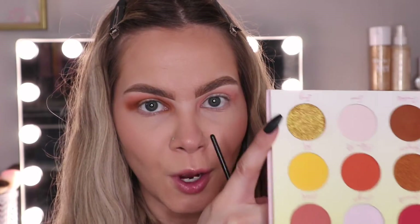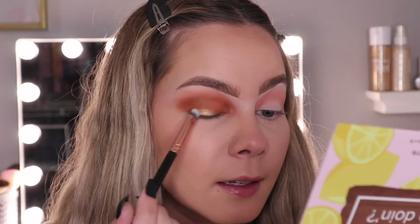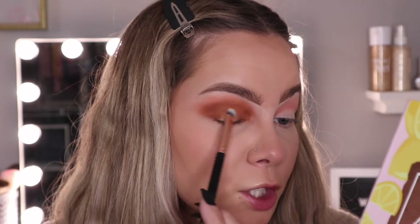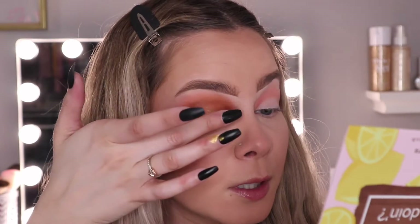Next I want to go in with this gold shade — how can I not? It's so pretty. I'm going to put it on the center of my lid. The shade is called Icy and it is a beautiful gold. I'm going to just swatch it so you can see. Oh my god, I was not expecting that at all — it looks insane! I'm going to pack that on into the center of my lid. It actually looks really pretty so far — it's not quite as pigmented as the finger swatch, but let me try the brush first and then maybe go in with my finger to amp it up.